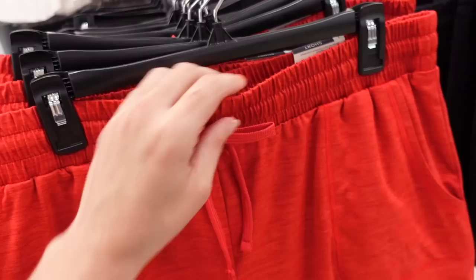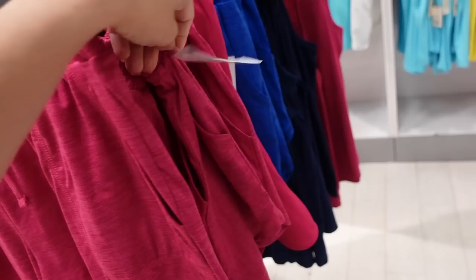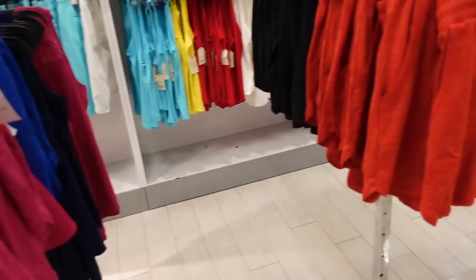New soft shorts from St. John's Bay. These have an elastic waistband, drawstring, side pocket, and are nice and flowy. Comes in red, black, fuchsia, and navy. These are regularly $27, on sale for $9.99.